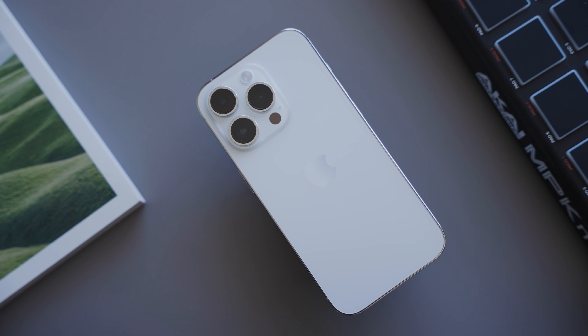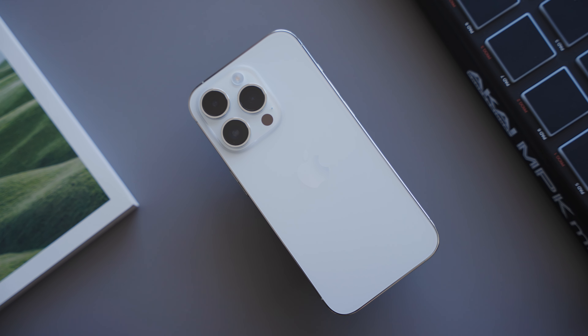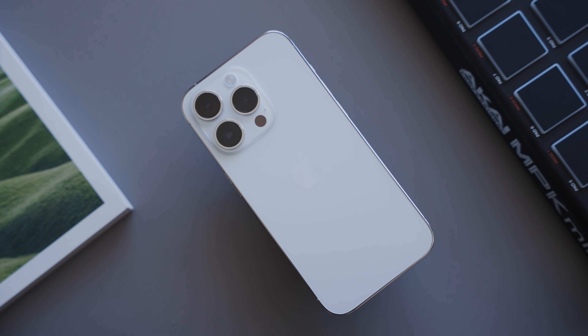Big thank you to Platin Audio for sponsoring this video — more on them later. Hey everybody, Josh here. So this is my iPhone 14 Pro. I've been using it for about a month now and today I'm going to show you what apps I use, what widgets I use, and basically how I go about my life using my iPhone. I always find it's interesting to see how other people use their iPhones because there's always a new app or widget I don't know about. So without further ado, let's get into it.